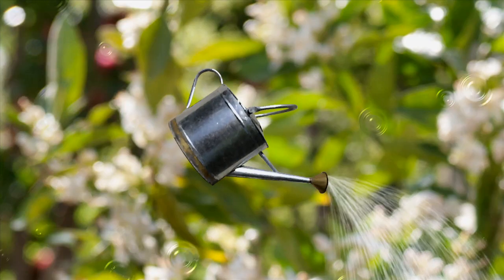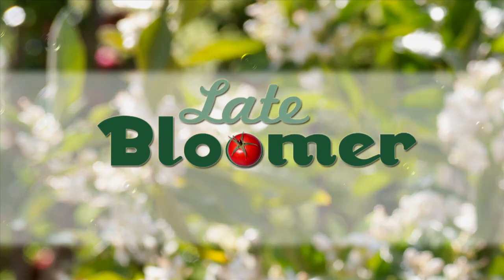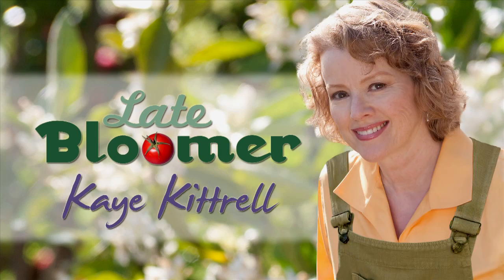I'm Kay and I'm a late bloomer. What can you grow in 300 square feet in a front yard? Time to check in with the late bloomer summer garden.